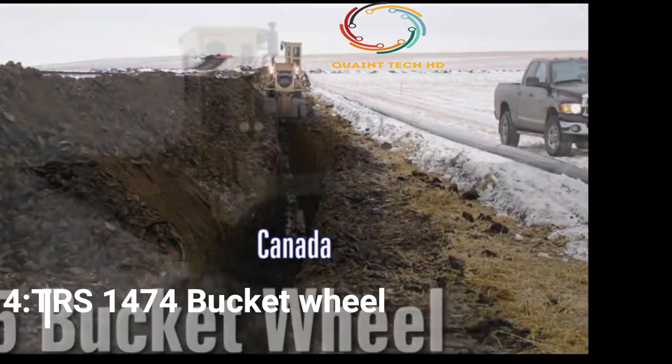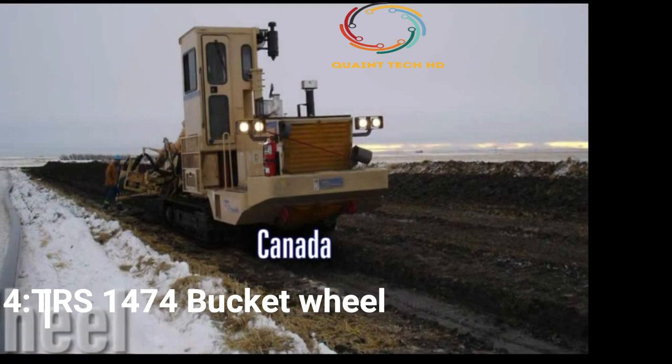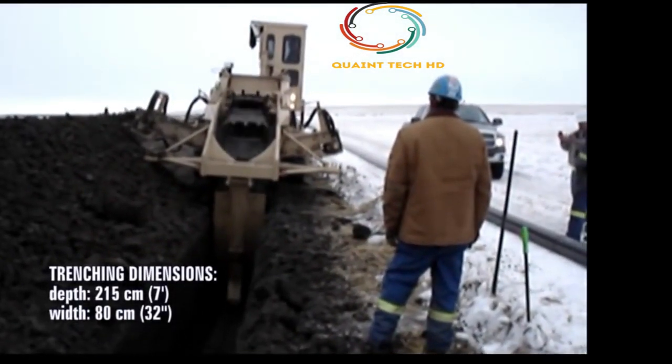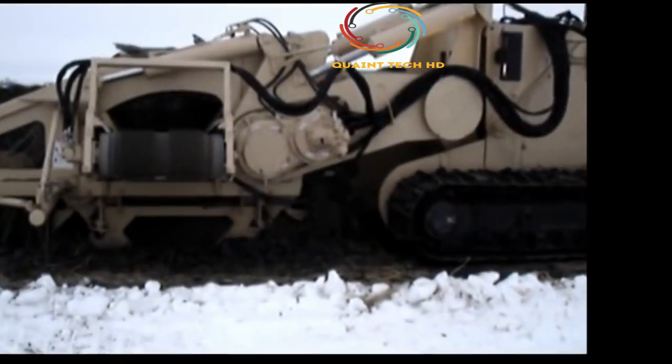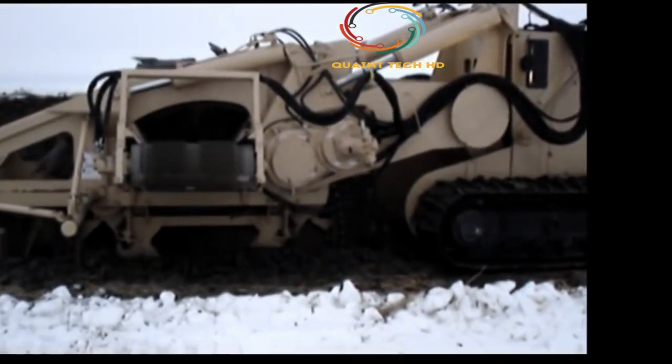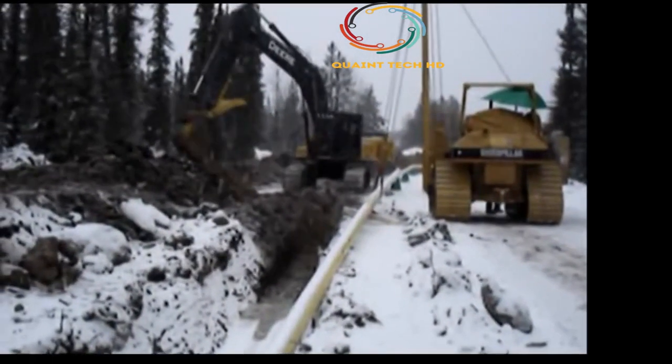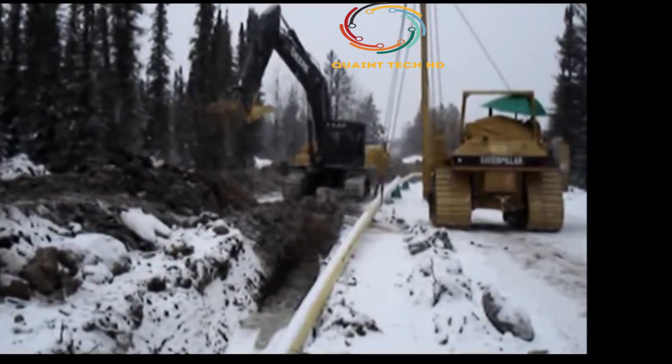Number 4: TRS 1474 Bucket Wheel. Wherever huge amounts of ore, overburden, and earth have to be extracted and moved efficiently and cost-effectively in order to get at deeper raw material layers, large bucket wheel excavators are used. In lignite mining, they achieve capacities of up to 240,000 cubic meters per day.